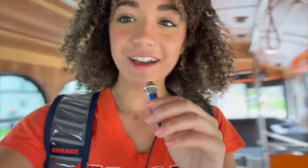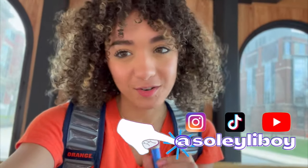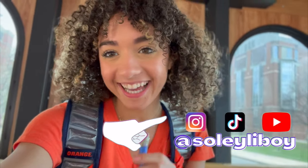So that's the end of my video showing you my favorite spots at Syracuse University. I hope you enjoyed it and make sure to follow me on my personal social media at So Lely Boy. Bye!